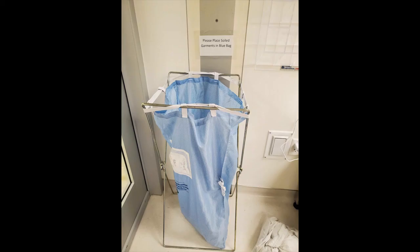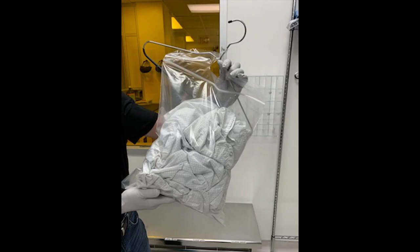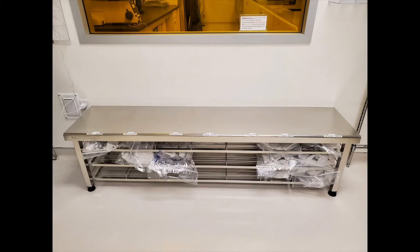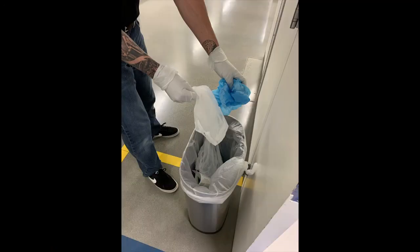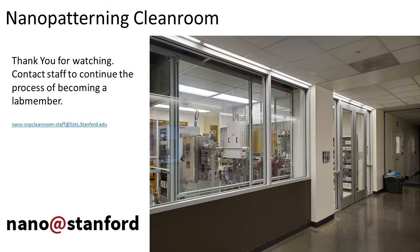There is a blue laundry bag inside the gowning room for soiled garments that you may not want to reuse. Place your clean gowning items in a large Ziploc bag located on the racks, and store your hood and coverall inside the bag on the hanger or storage slot that you signed up for. It is recommended to write your name and contact information on the outside of your Ziploc bag. Keep your bouffant cap, gloves, and shoe covers on until you leave the gowning room. Once you exit the gowning room, you may remove your bouffant cap, shoe covers, and gloves and place them in the trash bins in the hallway. Thank you for watching — please contact staff to continue the process of becoming a lab member of SNSF's Nanopatterning Cleanroom.